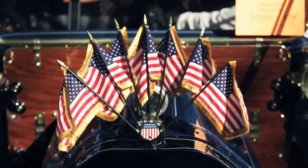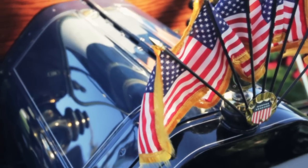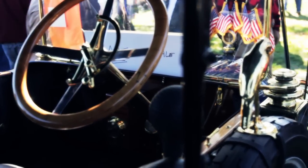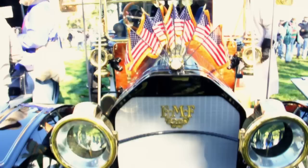The flag emblem is original — of course the flags are not — but this was a common decoration used for the 4th of July and other holidays. The brass parrot is our mascot. We found him at a flea market and we call him Everett, because the car's initials stand for Everett, Metzger, and Flanders, the founders of the company.